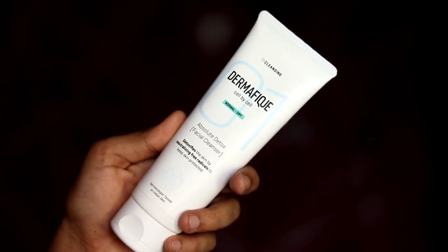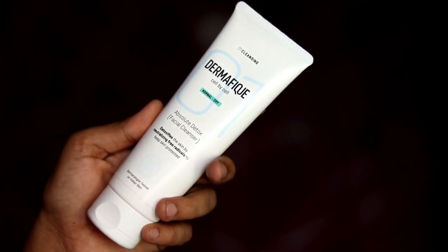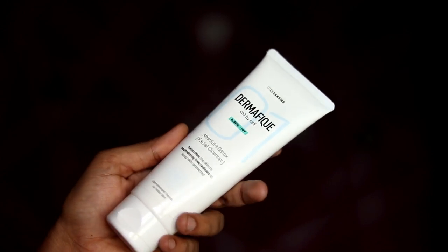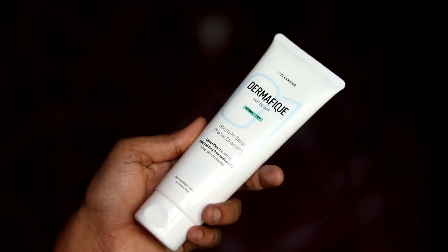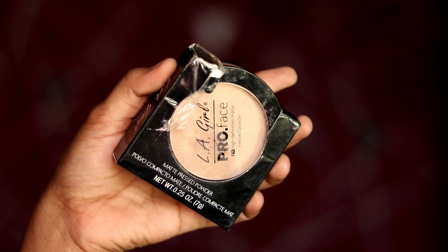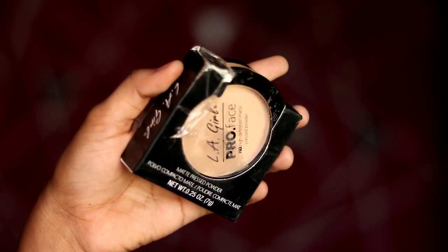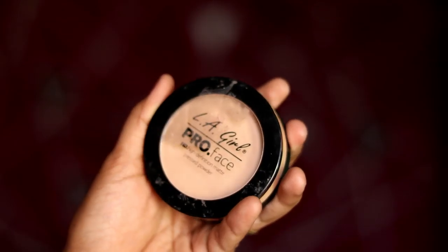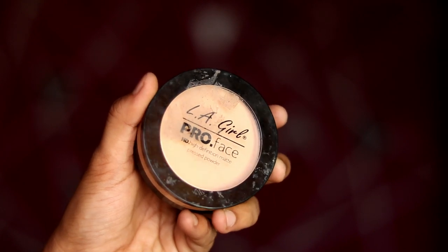The next product is Dermaphic Absolute Detox Facial Cleanser — it's a face wash, 100ml. The price is 299 rupees, now 174 rupees. The next product is LA Girl Pro face powder. The price is 700 rupees, now 597 rupees. It's 7 grams of product, and it has a buff shade.